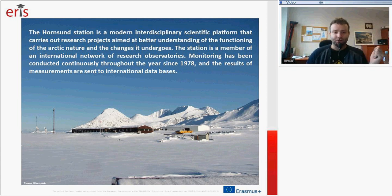My institute, the Institute of Geophysics, manages Hornsund Station — that's why I say our station. It is an interdisciplinary scientific platform that carries out research projects aimed at better understanding of the functioning of Arctic nature and all the changes it undergoes. The station is a member of the international network of research observatories, and monitoring has been conducted continuously throughout the year since 1978.